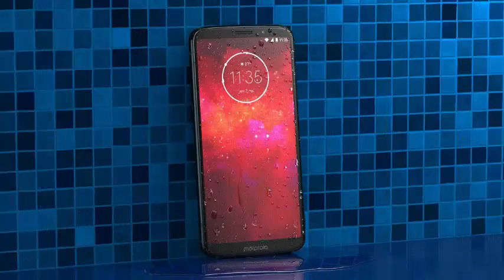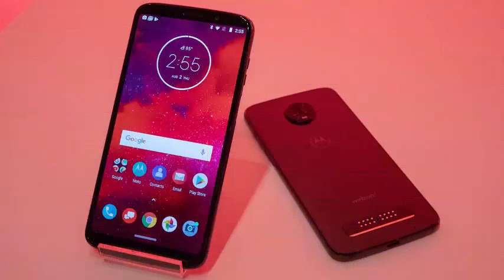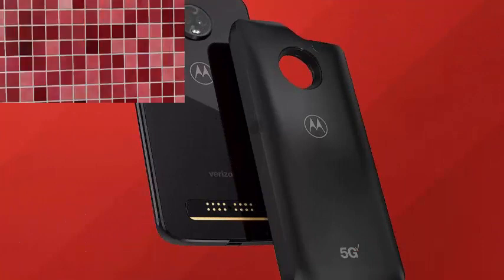While 5G is the big story of the phone today, it is the magnetic Moto Mods that give the Moto Z phones their identity. Modifications include back covers that help you customize the look and feel of the phone, and battery pack add-ons that can double the battery life of the phone before needing a charge.